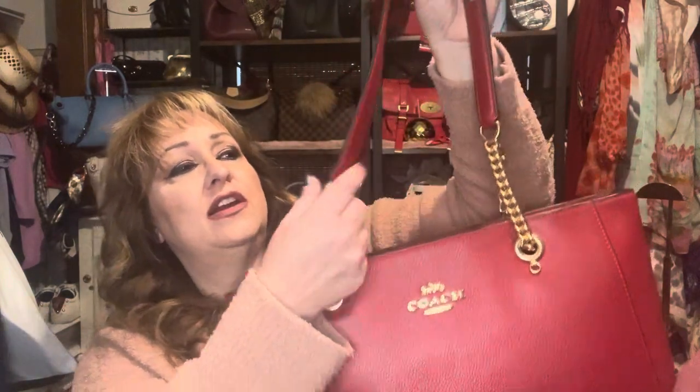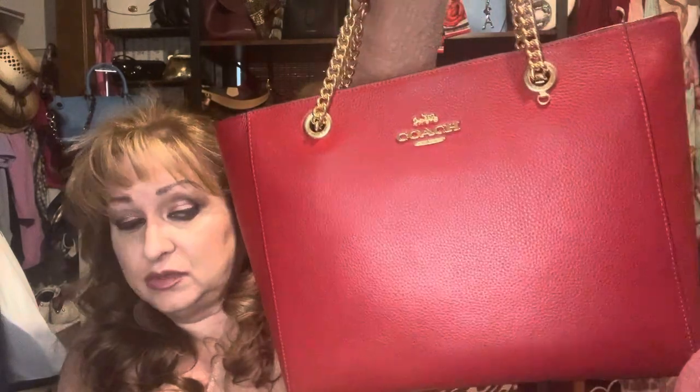Number three is my Coach Marley tote from the outlet. It has chain straps, leather on top with a zipper, a nice pocket in the back, and she even has feet. She hits all my check marks for a tote. This is a gorgeous red bag — we're going on Valentine's Day. I don't know why I have not grabbed this tote to carry, but I'm definitely going to get her out. Time to wake up, rise and shine!